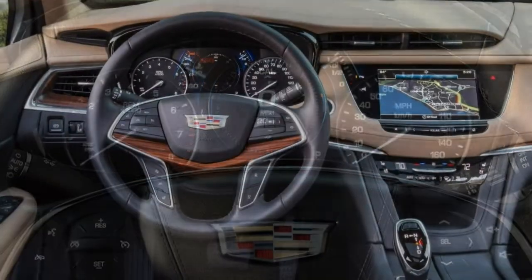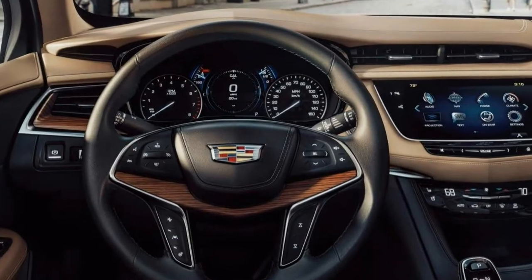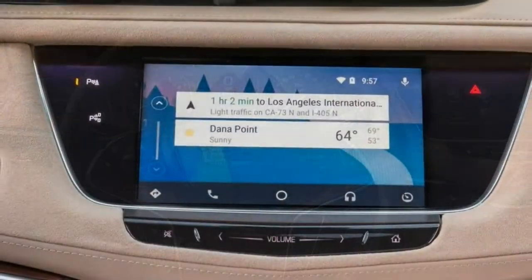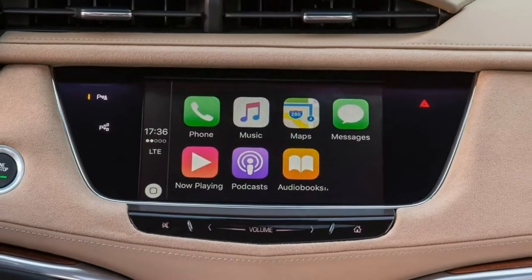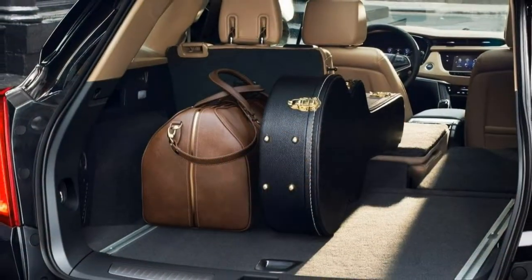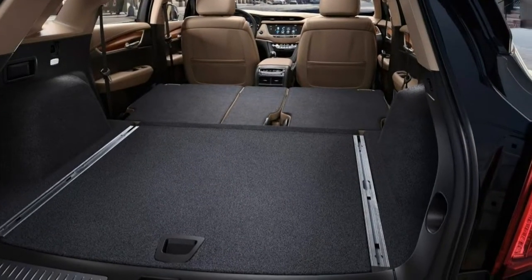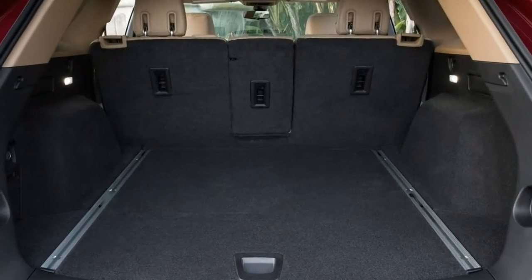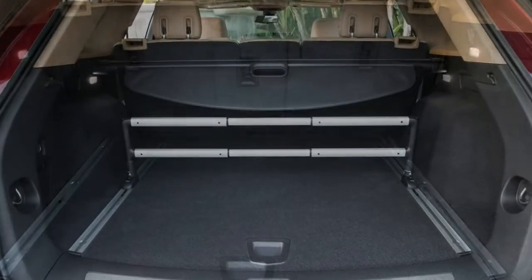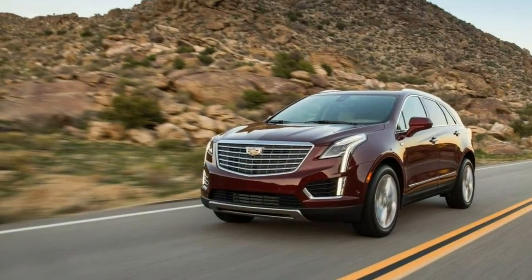The premium luxury trim adds 20-inch wheels, an adaptive suspension that constantly adjusts to road conditions, ventilated front seats, interior accent lighting, a navigation system, the upgraded Bose sound system, and the features of the driver awareness package. Options include tri-zone automatic climate control and the driver assist package, which bundles adaptive cruise control, an enhanced collision mitigation system, and an automatic parking system.